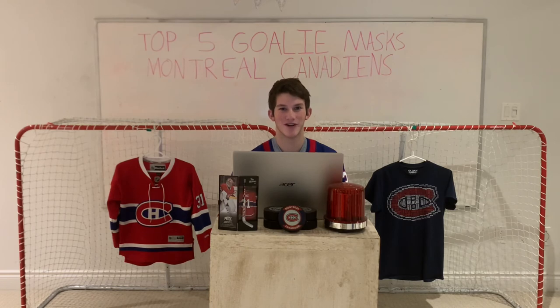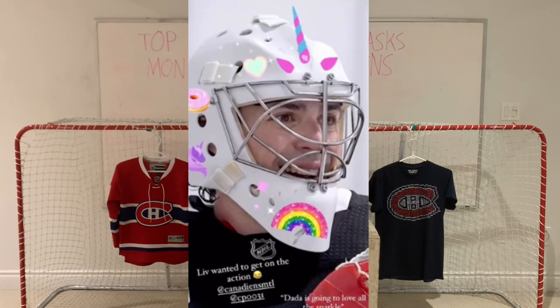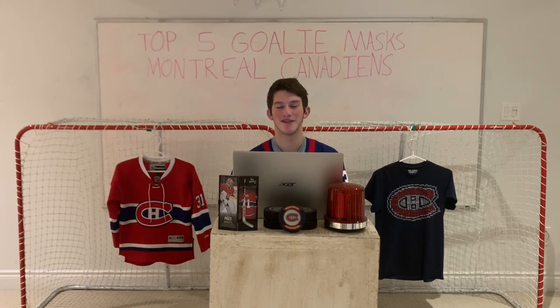I'd also like to give a few honorable mentions. The Montreal Canadiens showed off fan-designed Carey Price masks on Instagram before his original mask was revealed. One that I really liked was just a bunch of his own face on the helmet, and another was actually designed by his daughter who turned him into a unicorn, which I thought was pretty funny. Anyway, thanks for watching. Please leave in the comments what you think about this ranking and your own. I'd like to turn this into a series, so if you have suggestions of what teams I should do next, please let me know. Thanks for watching — please like and subscribe!